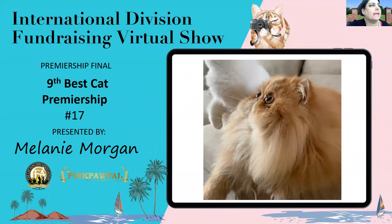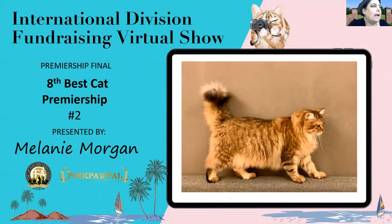Ninth best cat in Premiership is a two-years, five-month-old red tabby spay. The underlying skull structure on this girl looks round pretty much everywhere you look, even to the large round copper eyes. I just love the tiny round-tipped ears that you can see there — they tilt forward just slightly. She's got a massive head and a short little body. She's my ninth best cat.